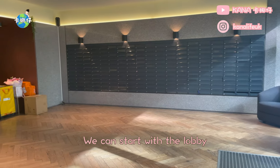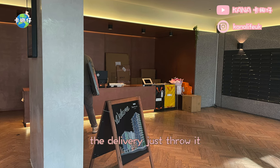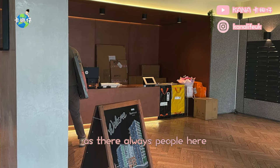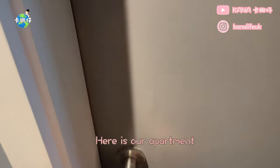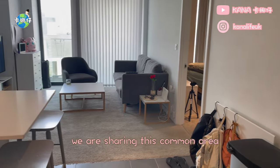We can start with the lobby. Here is the letterbox and the 24-hour concierge. In my past apartment, the delivery would just throw it under the letterbox and it was easy to be stolen, but that will not happen here as there are always people here to help me collect my parcel. Here is our apartment — it is so big, including two bedrooms and two bathrooms, also an open kitchen. We are sharing this common area with the other room.